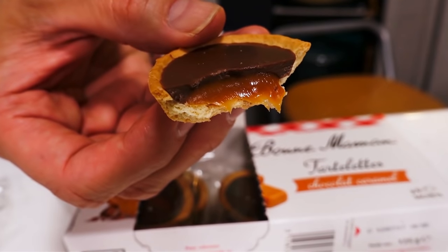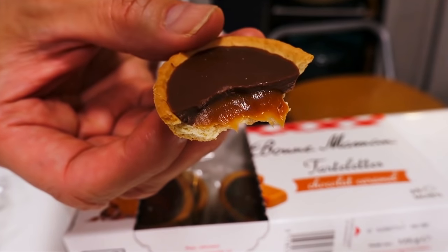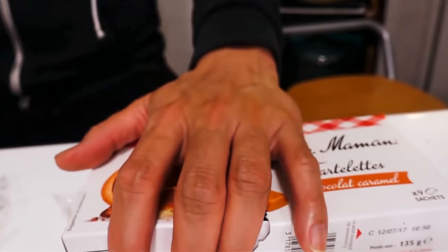Oh my god! Mmm - good caramel, I love this so much. I can see the paste of caramel. You know, I love caramel to begin with, but this caramel tastes so homemade - it doesn't taste like it's mass-produced. And that chocolate, compare that creamy chocolate and that crispy tart crust - oh my god, this is amazing. This is like one of the best biscuits I've had in my life. Merci Bonne Maman!